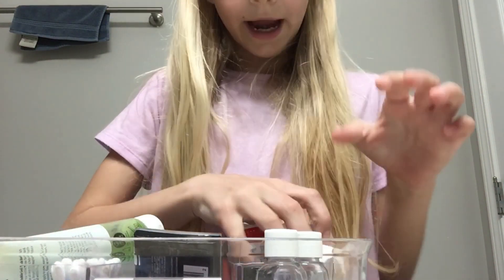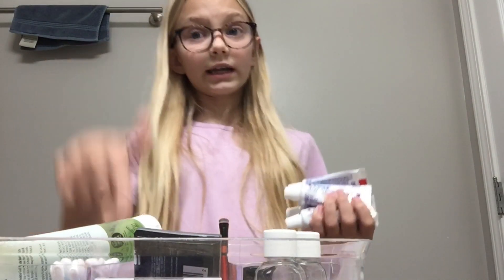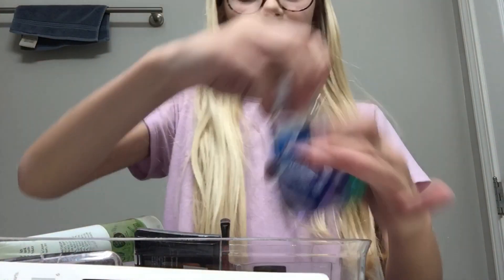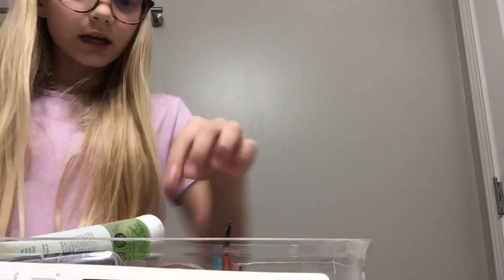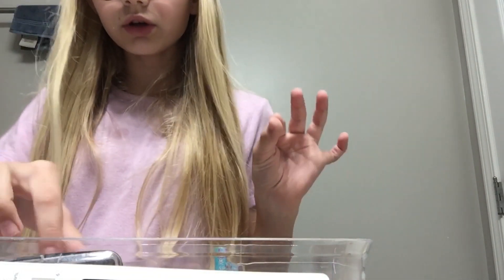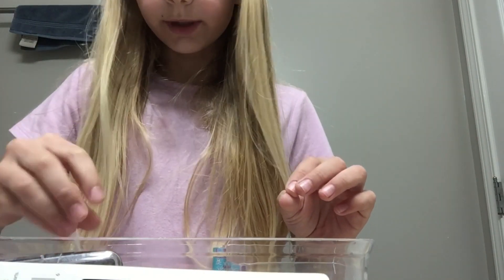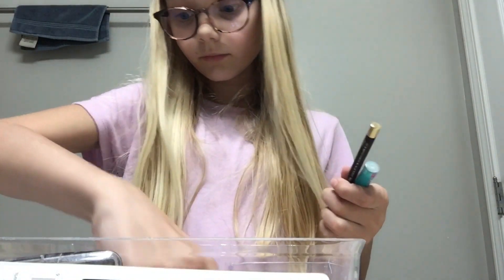So we're going to be organizing it. There's stuff in it already, but I need to get another organization container for everything in here. We're going to deal with it though, so let's just empty this first. I'm going to take out this makeup — and just so you know, this is not professional makeup at all. I'm not trying to be a makeup artist; I just want to get it out of this container. We're almost done emptying it.